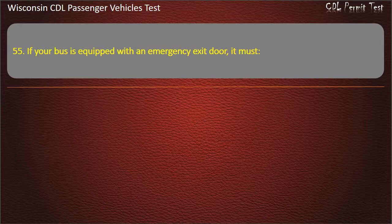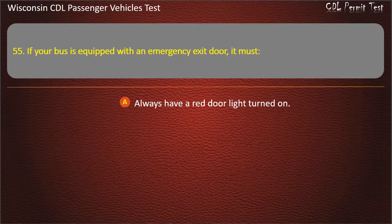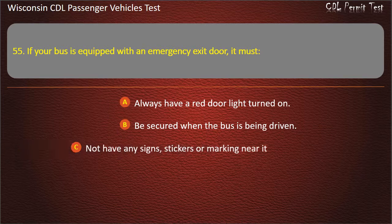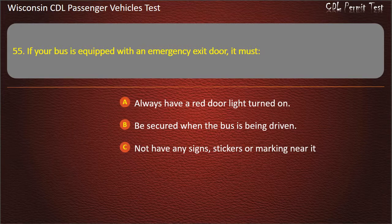Question 55: If your bus is equipped with an emergency exit door, it must — Always have a red door light turned on; Be secured when the bus is being driven; Not have any signs, stickers or markings near it; All of the above. Answer: Be secured when the bus is being driven.